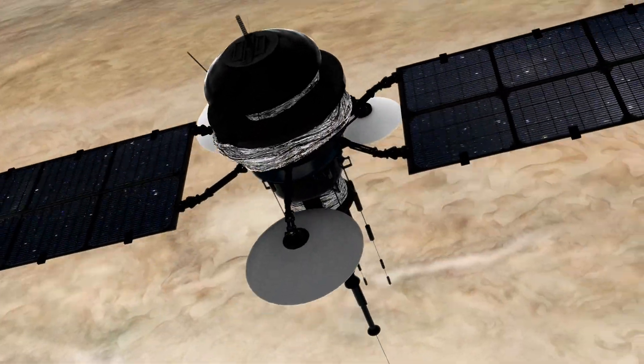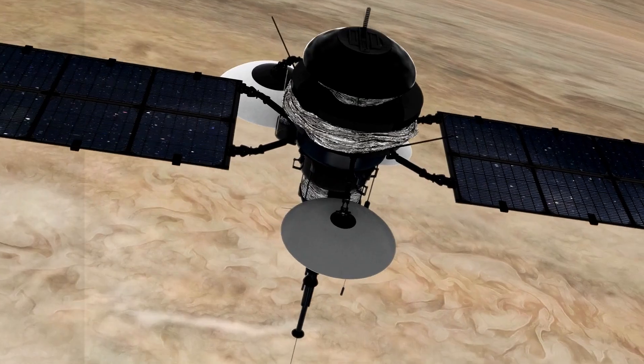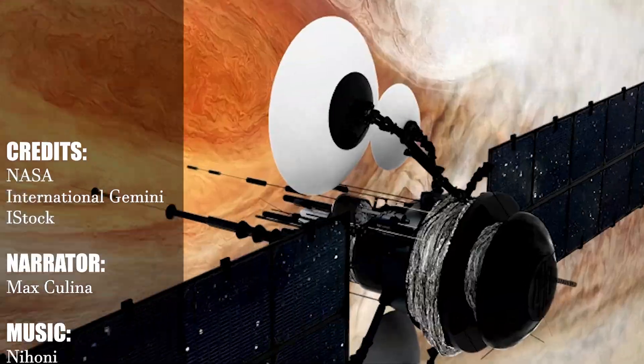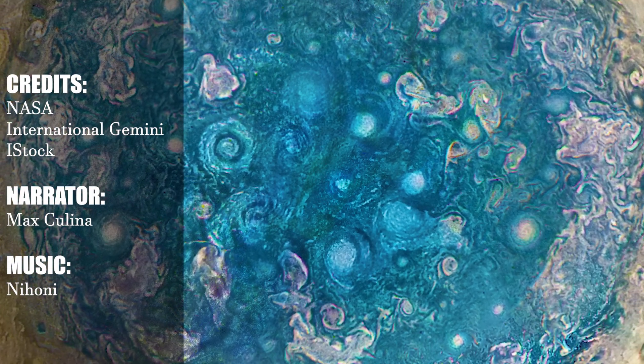Despite Jupiter's intense examination, many mysteries remain. What drives Jupiter's Great Red Spot and other features are an enduring mystery, as well as what will become of them in the future.